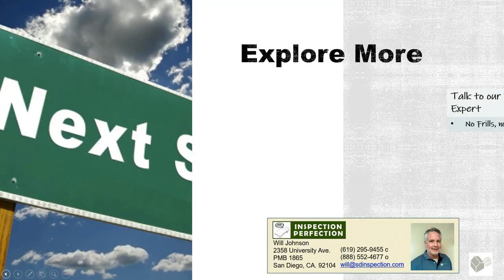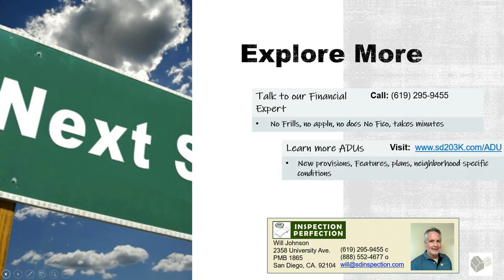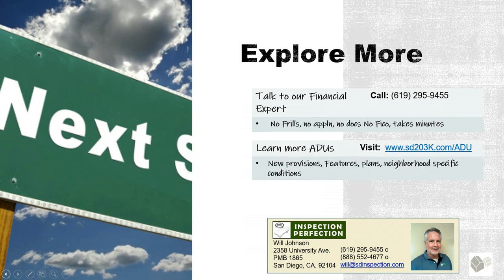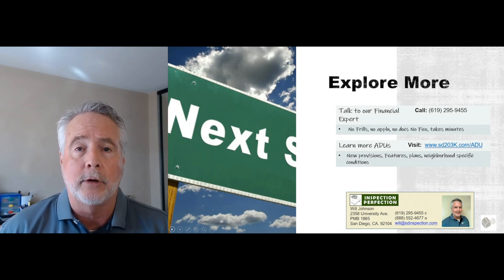We wanted to encourage you to take the first step if you want to learn more and are seriously looking at exploring accessory dwelling units. We have access to financial experts and can walk you through a very simple process to see what loan might be well suited for you. We also have a website full of information about ADUs and provisions specific to your neighborhood. Give us a call, visit our website — we look forward to serving you and helping you make this important decision.